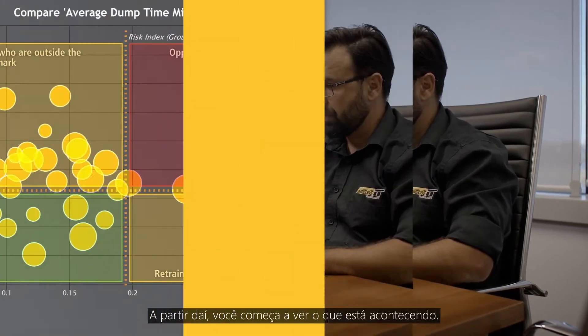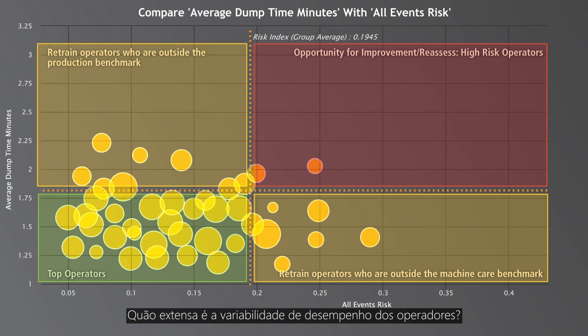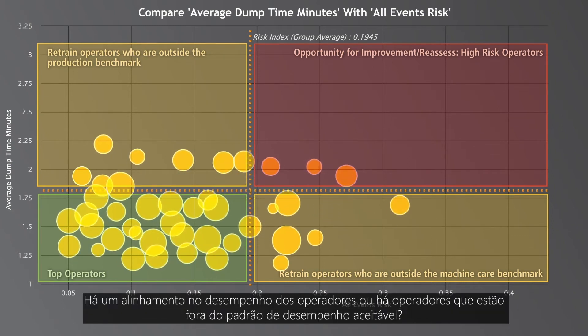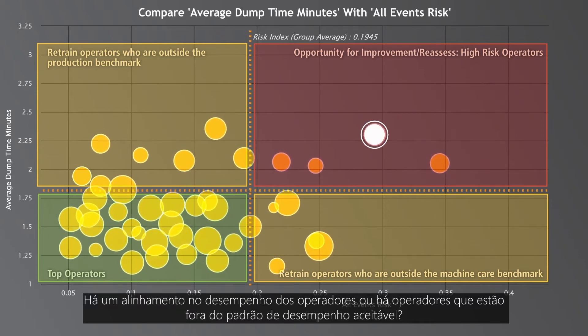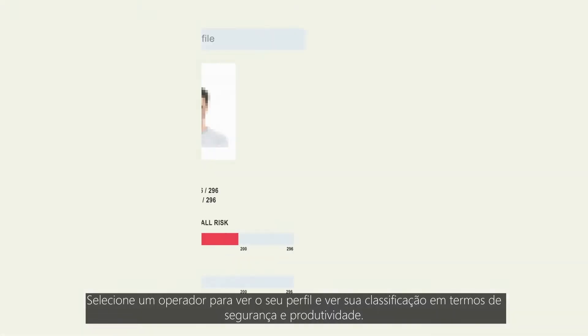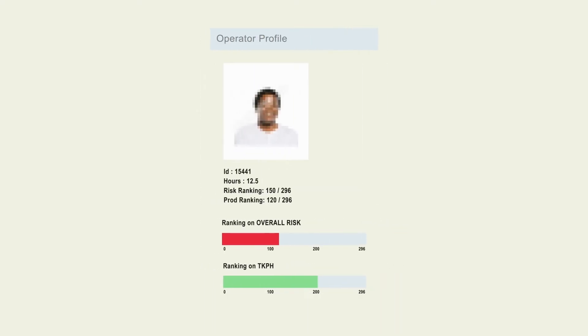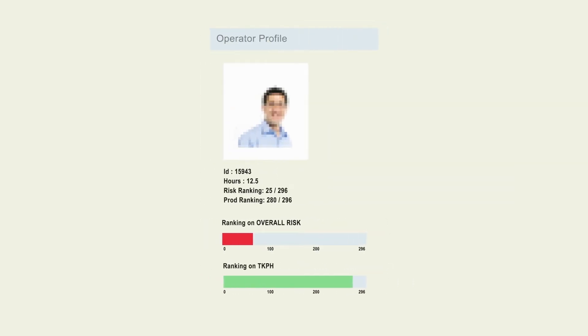Then you start seeing what's happening. How is the spread of operator performance variability? Is there a tight grouping of operator performance, or are there operators sitting outside the acceptable performance range? Select an operator to view their profile and see how they rank in terms of safety and productivity. Are they the highest risk, lowest performing operator in the field?